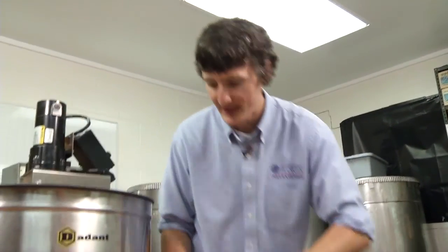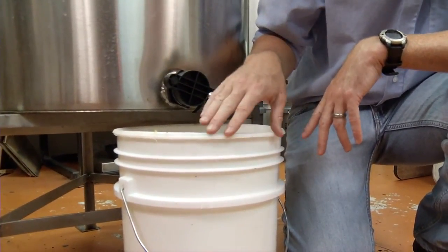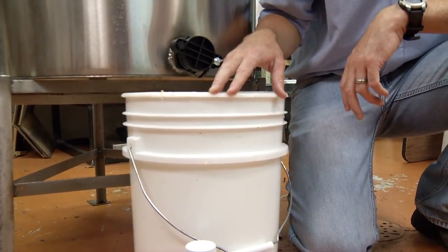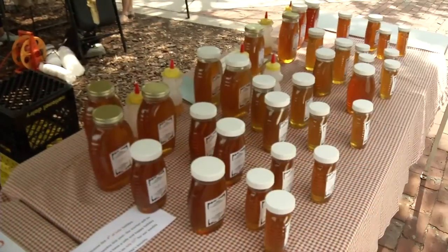The extractor is a machine that spins the comb around really fast and slings out the honey. Once it's finished spinning, we open the gate at the bottom and the honey flows through a screen mesh into a bucket. We let it sit for about one to two weeks, after which we can bottle the honey straight from the tap at the bottom of the bucket.